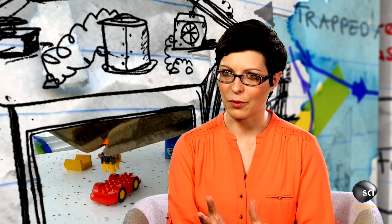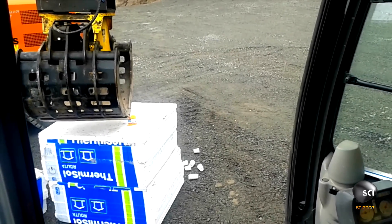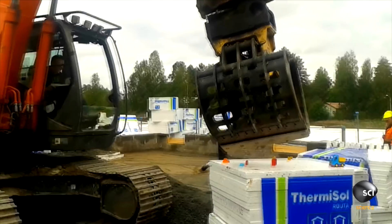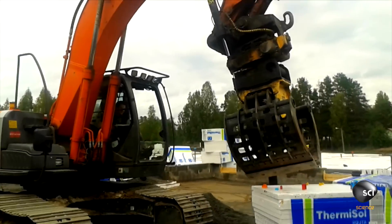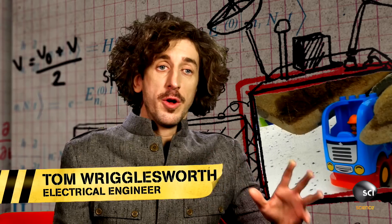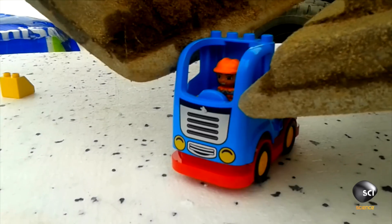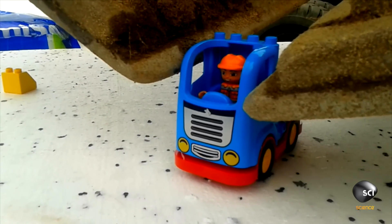I've no idea how he did it. You can hardly see these bricks from the cab, let alone get them in the right place. How's this even possible? Isn't an excavator designed for moving massive objects? In all fairness, it's quite a ridiculous idea because it's using completely the wrong tool for the job.